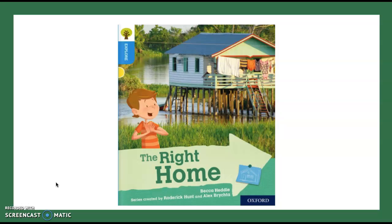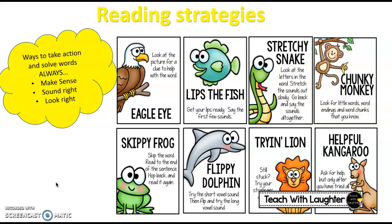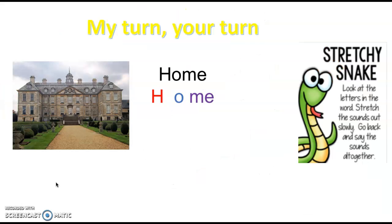This week in guided reading we will be looking at a new book, but first let's remind ourselves of our reading strategies. You can use any of these strategies to help you, but I really want you to focus on the eagle eye and stretchy snake. Your eagle eye is when you look at pictures to help you find clues for a word, and your stretchy snake is when you stretch out the sounds in a word and sound them back together. Let's try a stretchy snake of our own: 'home' — you have a go for me.